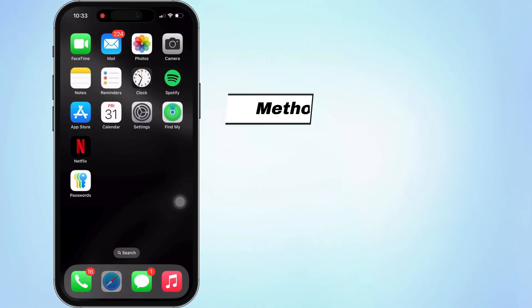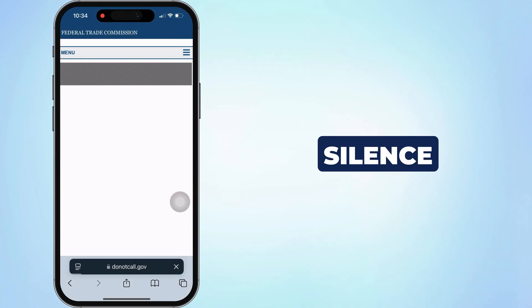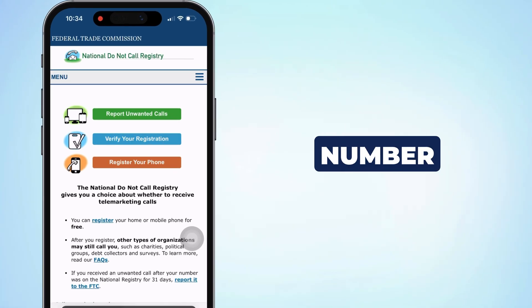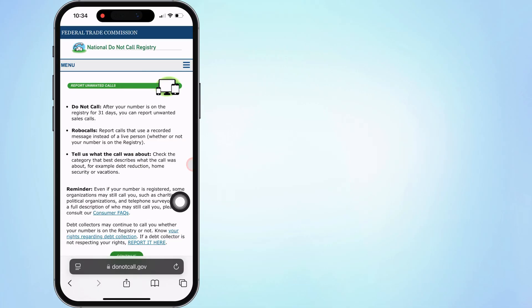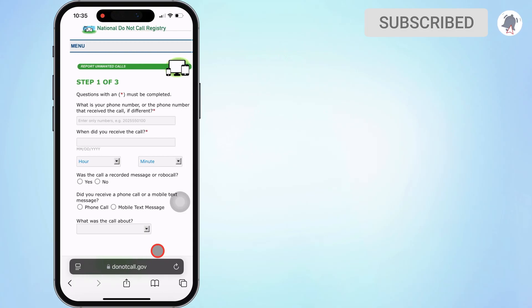That's it. Register your phone with the Federal Trade Commission's Do Not Call Registry to silence unwanted spam calls. The link is in the video description. To access it, visit the website and register your mobile number. It's a free service. After registering, you may still receive calls from various organizations, including charities, survey companies, etc. Please report them to the Federal Trade Commission.